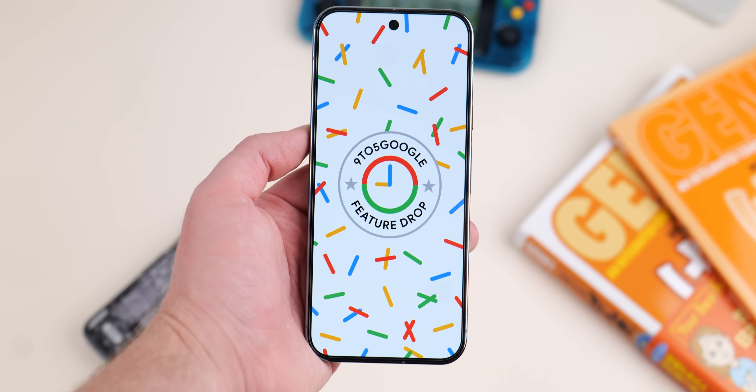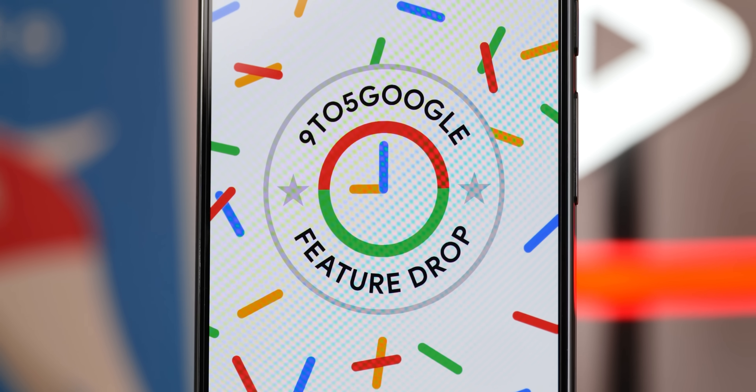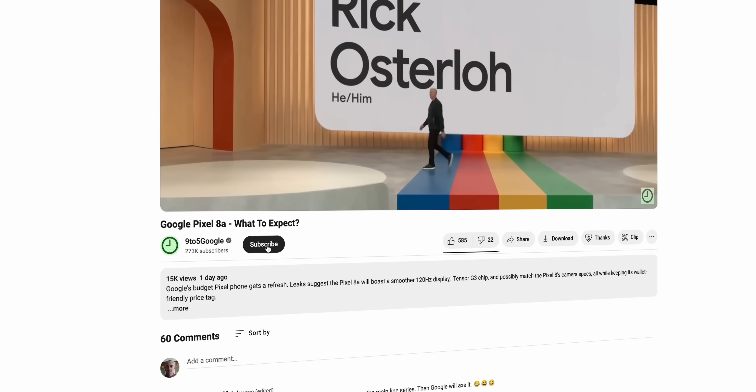Alongside Android 15, we have a Pixel feature drop, and this isn't to be confused with QPR1, which is still in beta and set to arrive in December. But if you have a Pixel 6 or newer, you'll be getting some neat new stuff, so here's what you need to know.